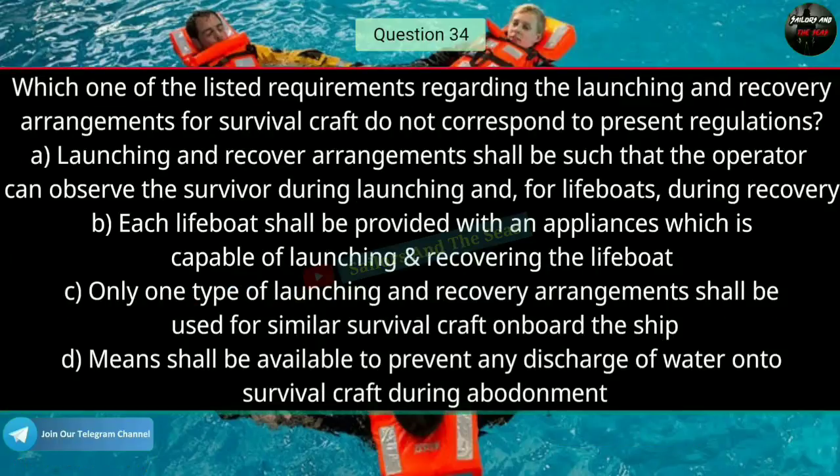Question number thirty-four: Which one of the listed requirements regarding the launching and recovery arrangements for survival craft does not correspond to present regulations? The right answer is C — only one type of launching and recovery arrangement shall be used for similar survival craft on board the ship.